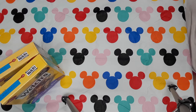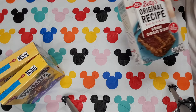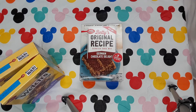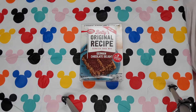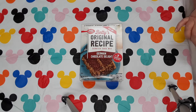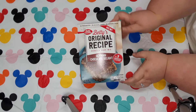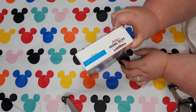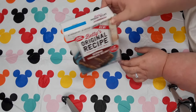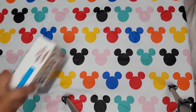Next up we have the Betty Crocker German chocolate cake mix that people have been hauling and we finally found it. I was so happy. We're going to have a cookout on July 4th and I'm going to make this as one of the desserts. The date on it is January 31st of 2019. I hope I can find another one to fix for Christmas.